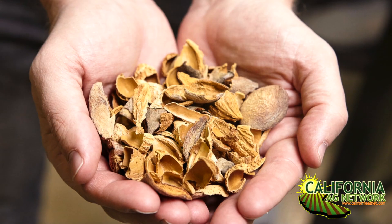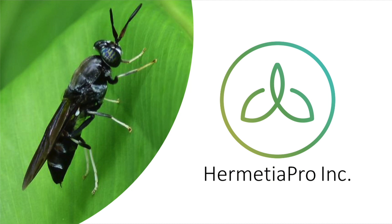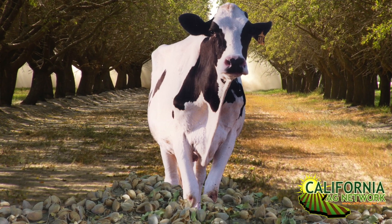Almond biomass is a huge topic of concern right now with a growing amount. What are some of our options and alternatives? How do we break this down and make it into a form that can be used as fertilizer or as feed? The work that Eric's doing right now is with the black soldier fly, taking this fly to break it down to make fertilizer and animal feed. So could you tell us a little bit about that?